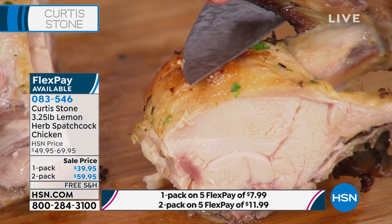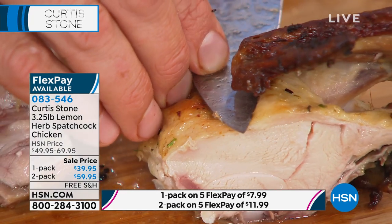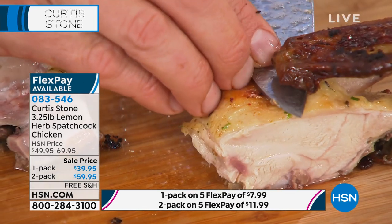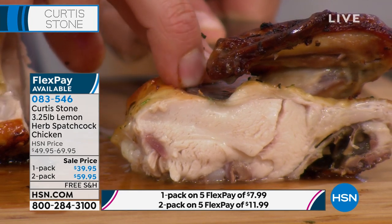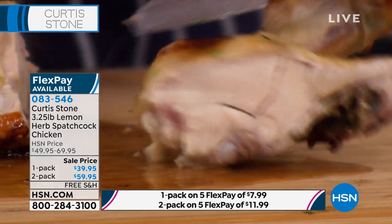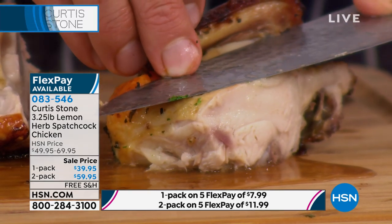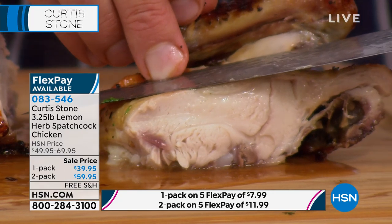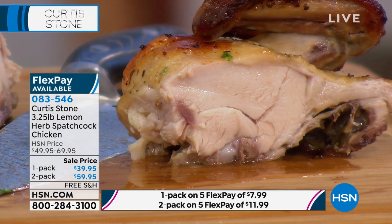Guys, this will be the juiciest chicken you've ever had. It is literally that amazing. Can you see just how juicy and fantastic that spatchcock chicken is? The juice just oozes out of it. I'm putting hardly any pressure at all on that chicken. And that's the breast, you guys — that's not a piece of the leg. You can see the juice just oozing out of there.